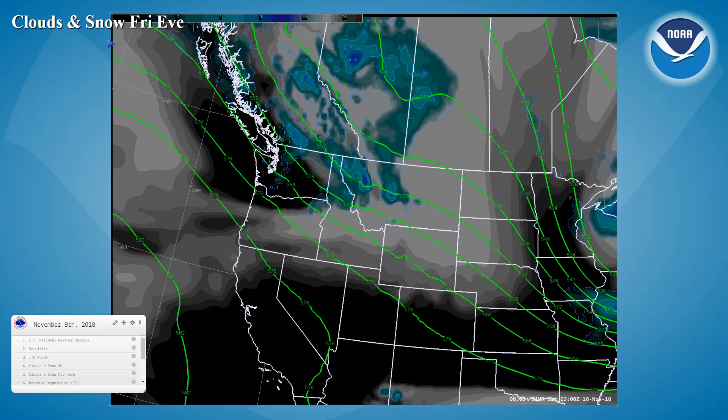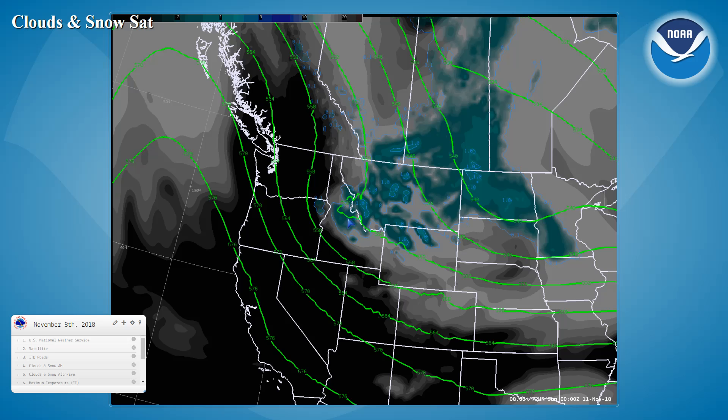We expect to see another low-pressure system top this ridge in the eastern Pacific and shear south and east through British Columbia, with the leading edge of the snowfall spreading into the Central Mountains by Friday evening. By Saturday, that system is spreading into the Dakotas, with the tail end of it producing some snowfall here in the Central Mountains and Northeast Highlands through the day on Saturday.